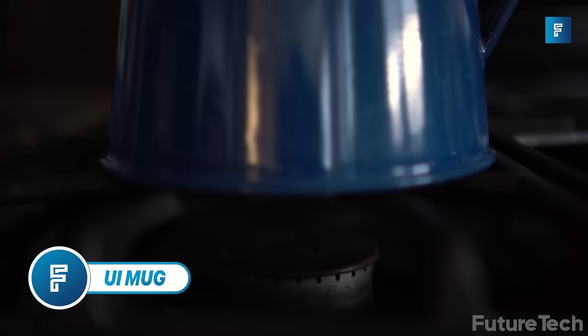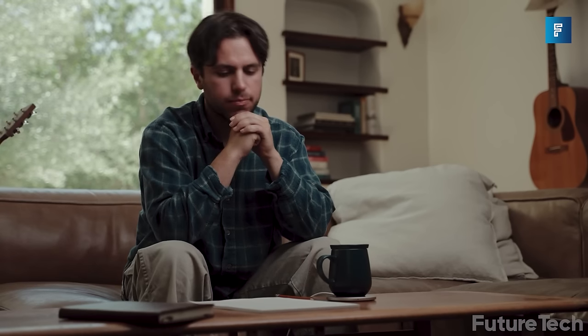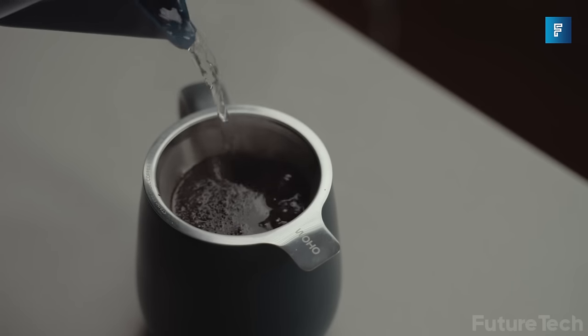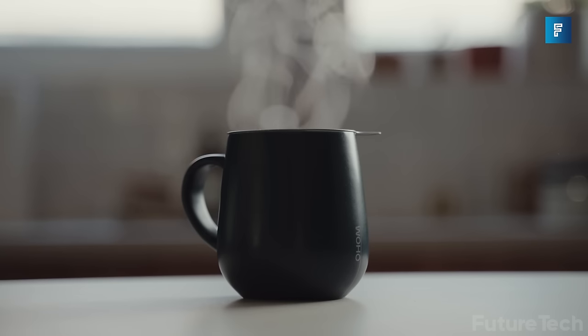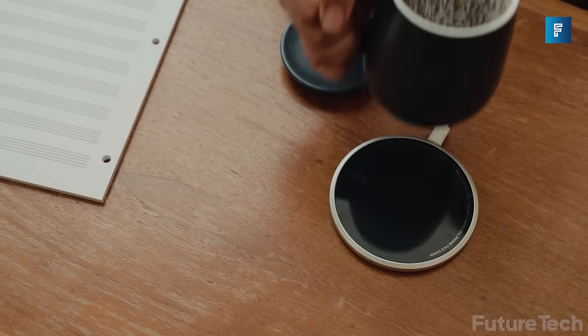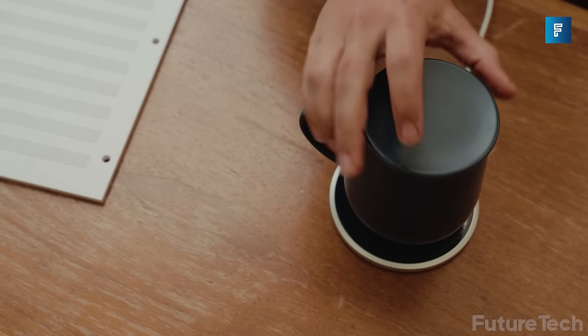Ooey Mug — don't you just hate when you forget to drink your coffee and it gets cold? Fret not, because now there is a solution: introducing the miraculous Ooey Mug. It's a self-warming smart cup that maintains the perfect temperature for your coffee, so no more cold coffee. This clever cup can also charge your phone wirelessly, thanks to its magical inlaid metallic particles which use electromagnetic radiation for its self-heating powers.